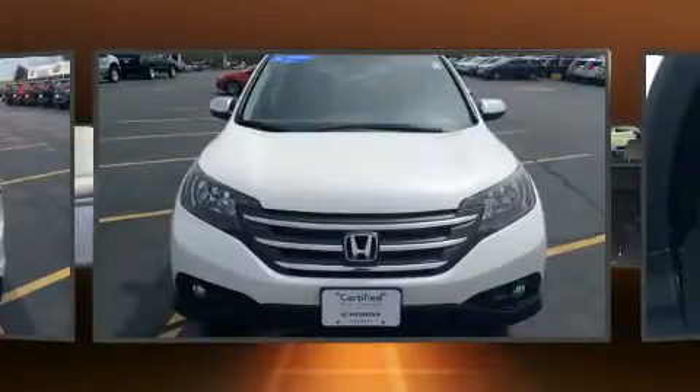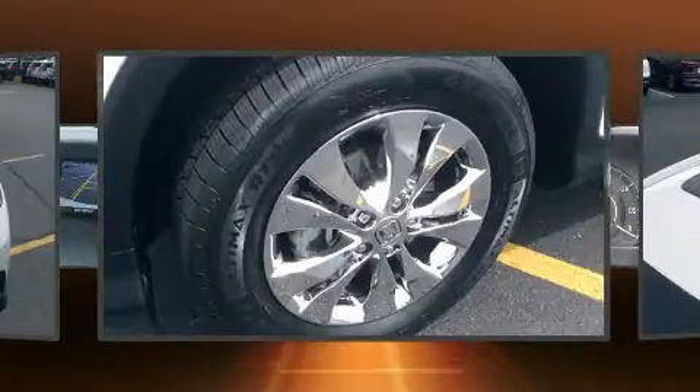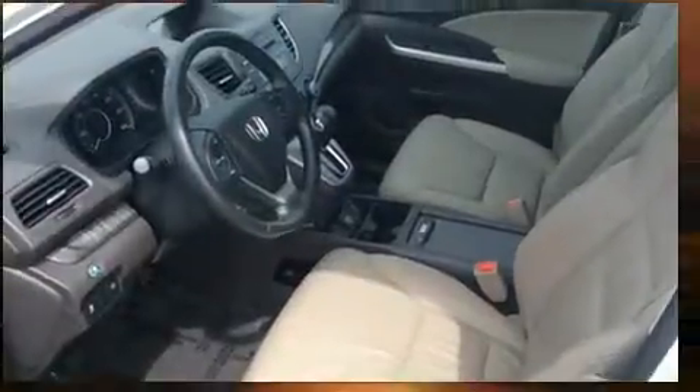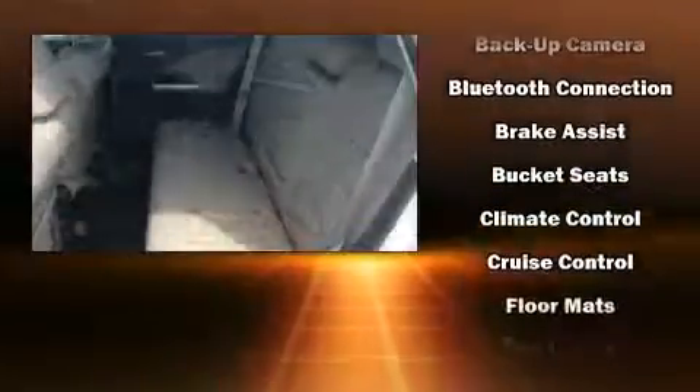All of the premium features expected of a Honda are offered, including a tachometer, heated seats, and remote keyless entry. Features such as automatic climate control and leather upholstery prove that economical transportation does not need to be sparsely equipped.